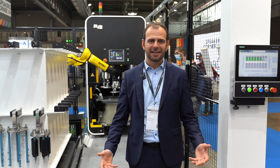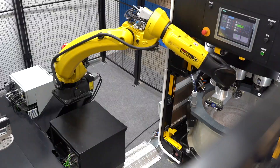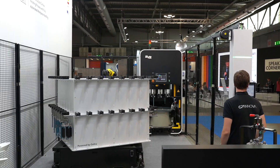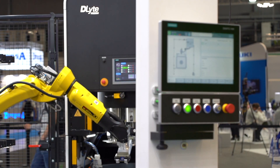Welcome to EMO 2021. We are here again and we are very happy to meet you at our booth and show our new automatization cell for Pro 500. We are now able to load and unload our best machine with an automatic system, thanks to the Cellro company.